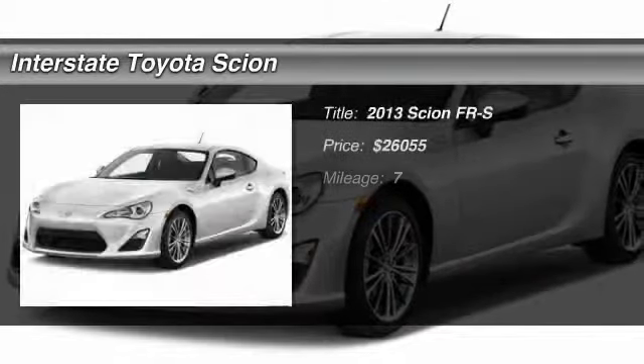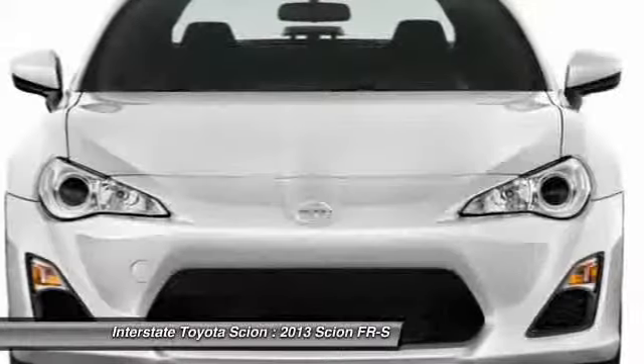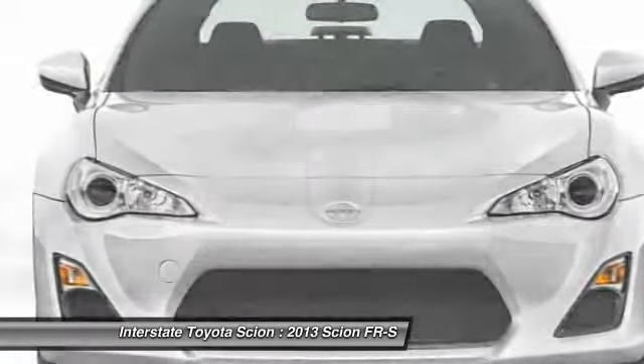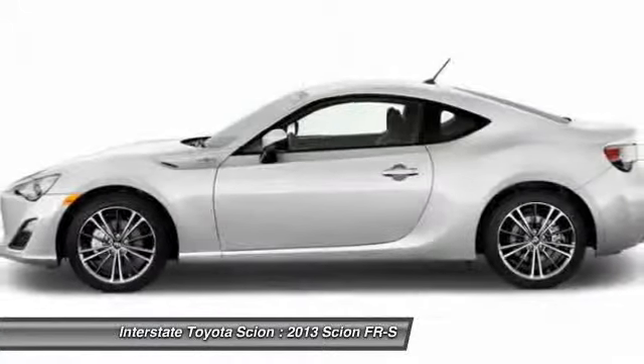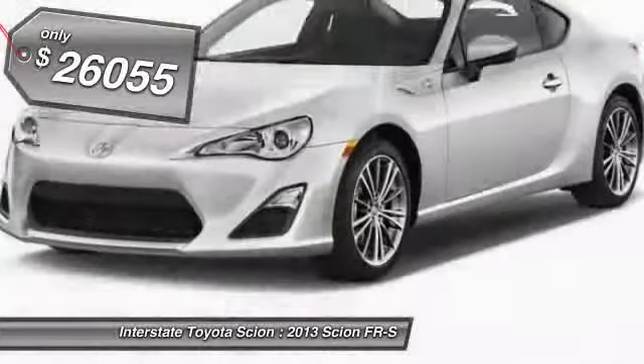The 2013 Scion FR-S. With a front-mounted flat boxer engine and a six-speed transmission, the rear-wheel drive Scion FR-S has motorsport running in its veins. And it's priced below $30,000.